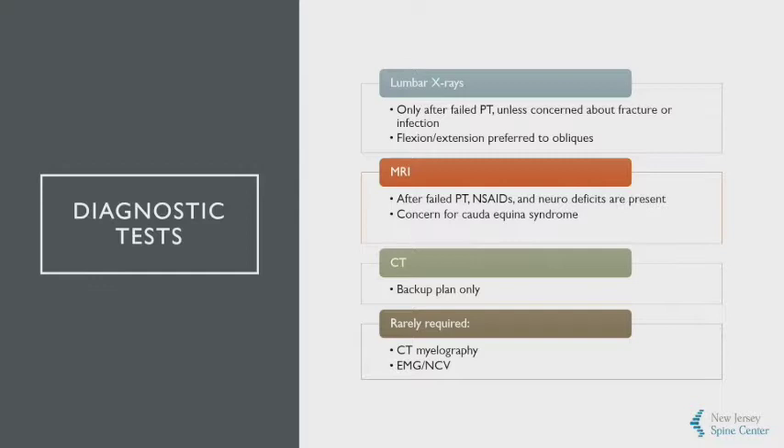Patients are going to be expecting x-rays or MRIs, but really this should wait. After six weeks of failed physical therapy, we can consider obtaining lumbar x-rays. When you do order x-rays, flexion-extension views and dynamic images are far better than traditional oblique images. MRIs can be obtained only after therapy and anti-inflammatories have failed and neurologic deficits are present, or we're worried about cauda equina syndrome or infection. There's almost no role for CT scans, CT myelography, or EMGs ordered early, because a simple examination will give us the same information and rarely does an early EMG change the clinical course or treatment.